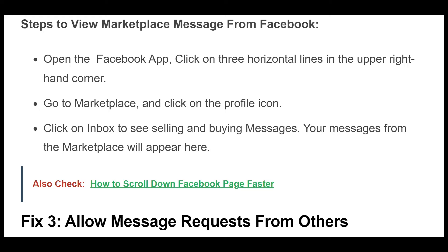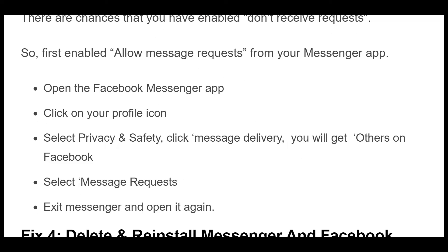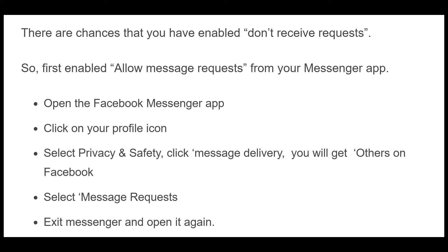Fix 3. There are chances that you have enabled Don't Receive Requests. So first, enable Allow Message Requests from your Messenger app. Open the Facebook Messenger app, click on your profile icon, select Privacy and Safety, click Message Delivery, you will get Others on Facebook. Select Message Requests. Exit Messenger and open it again.